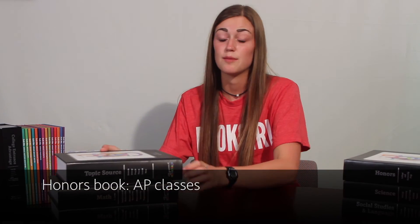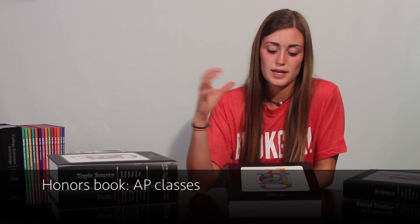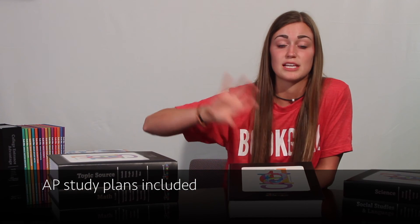And then there's Honors, which is for all of your AP classes. Basically in this book there is a schedule for what you need to be studying and when, in order to get a five on those tests and get the college credit. There are also practice tests, which is super cool.